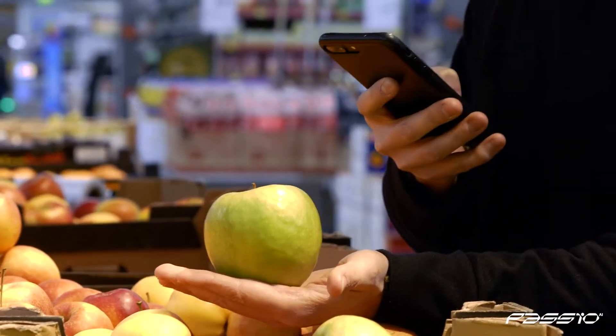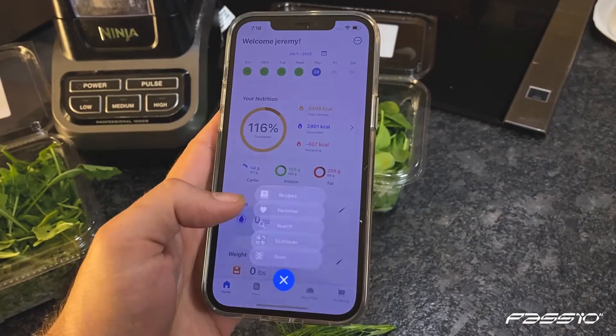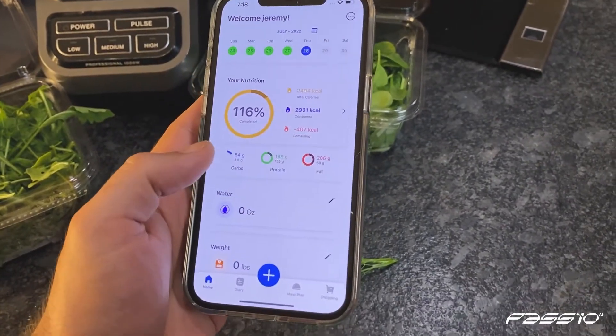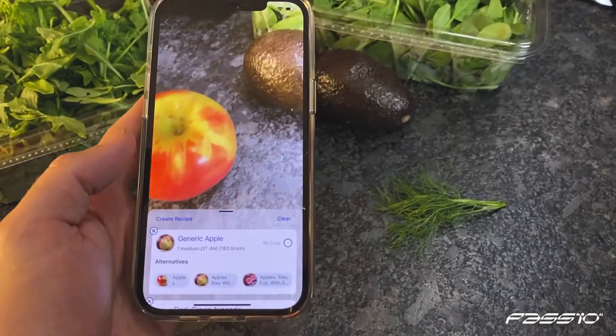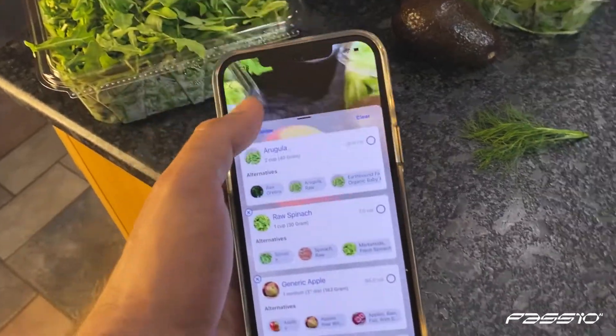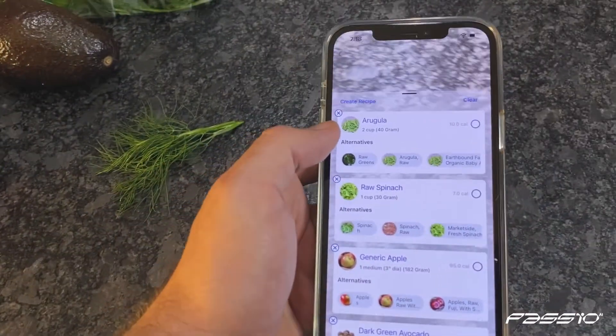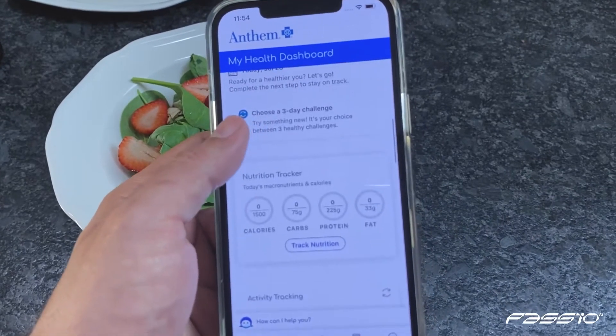Passio's nutritional AI is the future of intelligent nutrition. Our SDK is a self-contained, fully functional AI module that adds effortless, accurate nutrition tracking to our customers' enterprise applications and products. We're privileged to power the world's leading fitness and healthcare solutions, including MyFitnessPal and Anthem's pioneering Sydney mobile app.